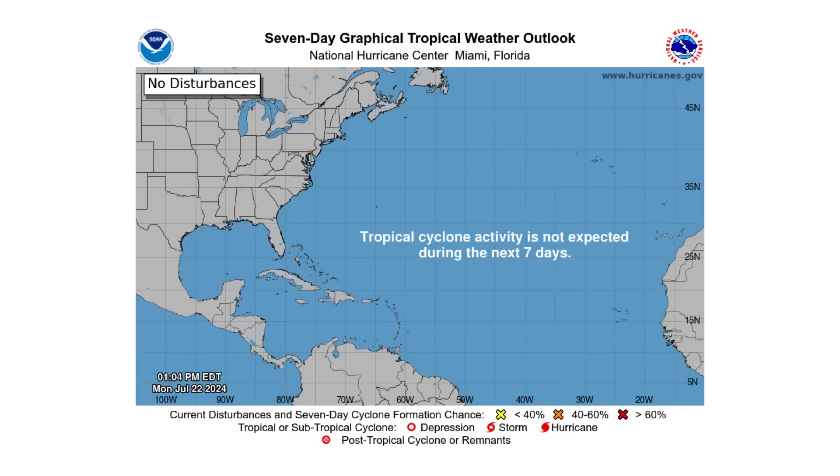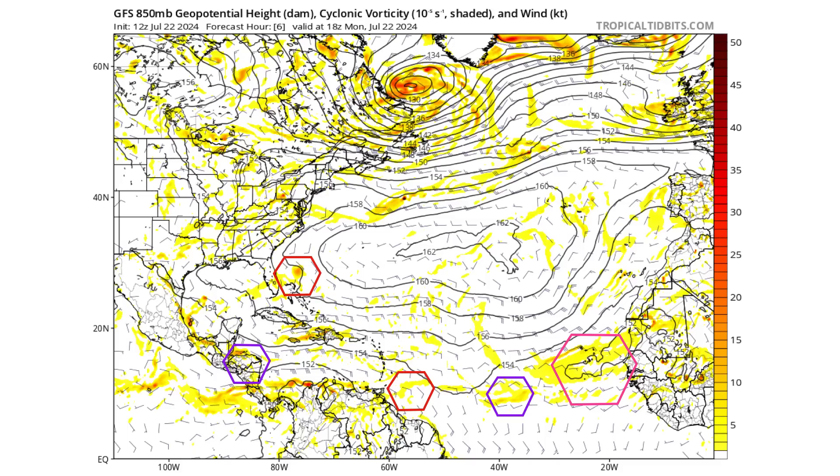So where could we see tropical development and when? Let's look at the GFS model. This is about a thousand feet up from the surface of the atmosphere and shows the spin and energy of our concentrated tropical waves and surface troughs. Purple is our waves, red is the surface troughs, and pink is the monsoon trough — a stretched-out, almost wave-like structure.